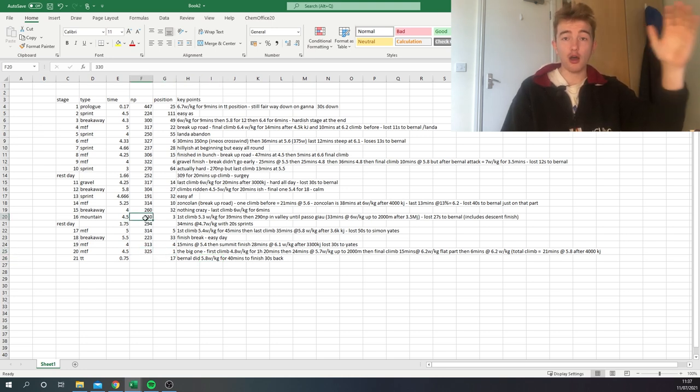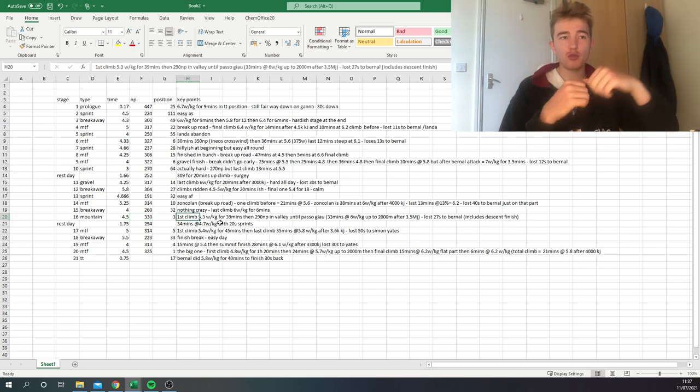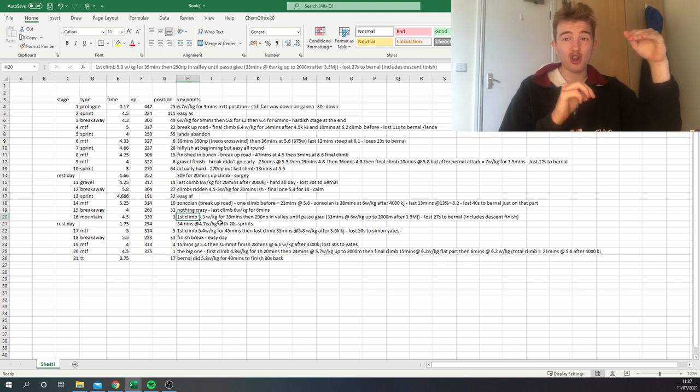So on the climbs themselves the normalized might be 370-390 watts for 40 minutes, but the descents cancel it out — four and a half hours at 330 normalized is hard, but it doesn't fully represent how hard it actually is. It's better to look at the watts per kilo on the climbs specifically. The key takeaway is that endurance is everything: most climbs before the final one aren't ridden at threshold — sometimes even the last climb isn't — because riders are so tired. You just need to be able to put out stupid numbers throughout the whole three weeks. That's the conclusion from looking at Caruso's training and racing data: he has an unbelievable engine.